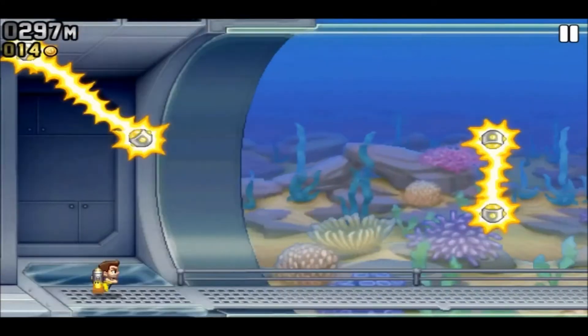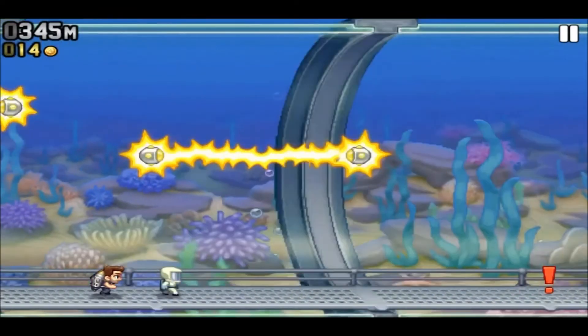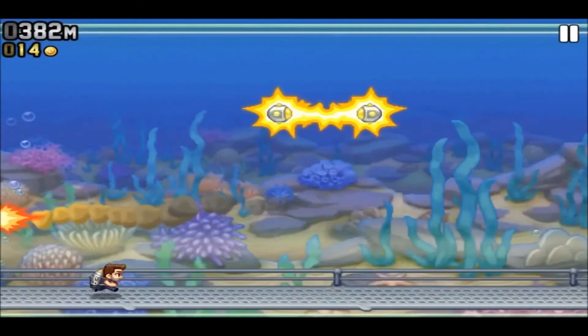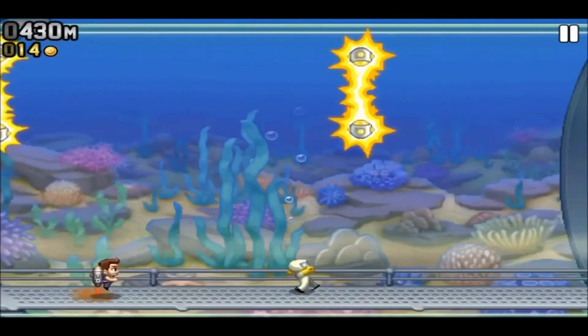It's really nice because you have achievements and can buy new stuff, so it's not always the same. Well, basically it's always the same because it's an infinity game, but it's a customizable infinity game.